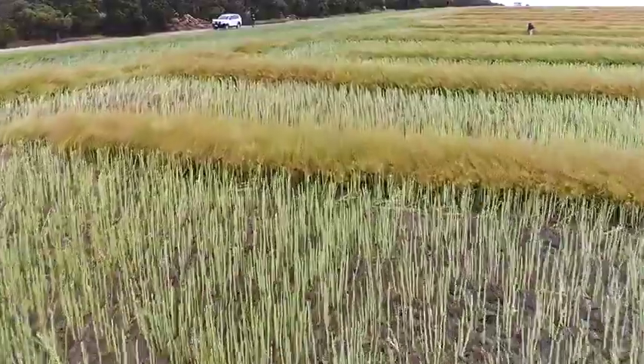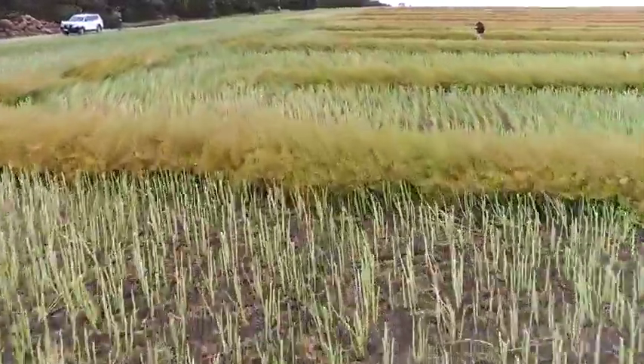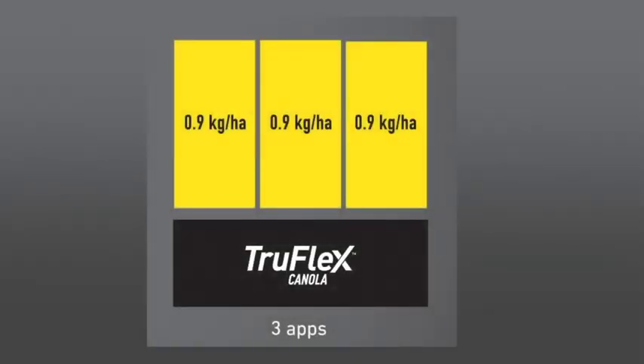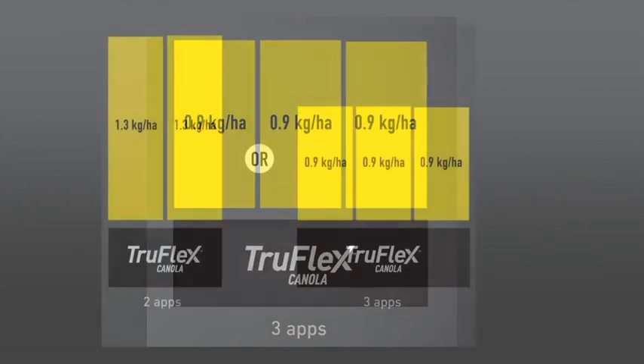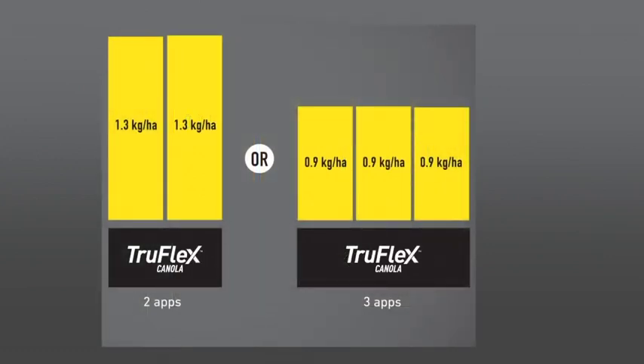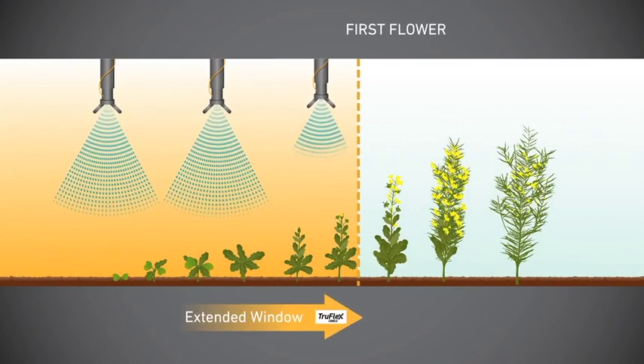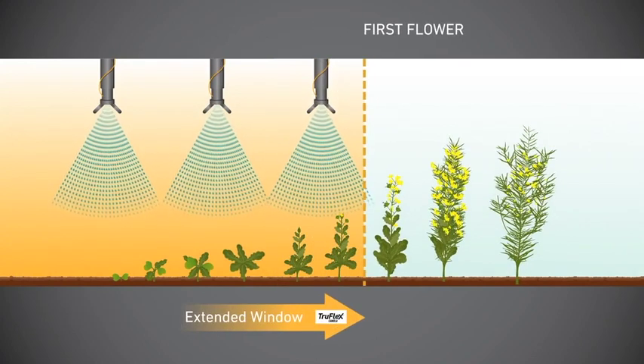We're standing in a TruFlex Canola Crop Safety Trial. The advantage with the TruFlex system is that you can spray higher rates for a longer period of time. They can spray three times with the current rate of Plant Shield herbicide at 0.9 of a kilogram, or go with a two-spray strategy at a higher rate of 1.3 kilograms per hectare, and spread that spraying out up to 10% bloom — which adds greater flexibility to the system and farmers will see the benefit of that.